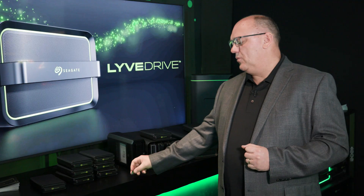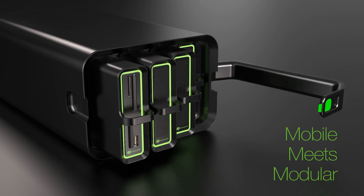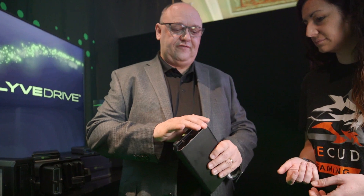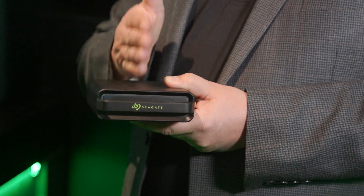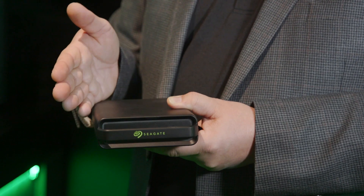The second form factor we're introducing this week is what we call the LiveDrive cartridge. The cartridge form factor is capable of housing a 16 terabyte enterprise-grade hard drive or a Nitro-based SSD. If you need performance or extreme low-latency behavior, then you should choose the Nitro-based cartridge. They come in the same form factor and are interchangeable inside our mobile arrays.